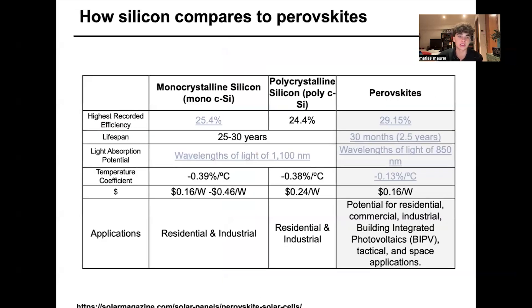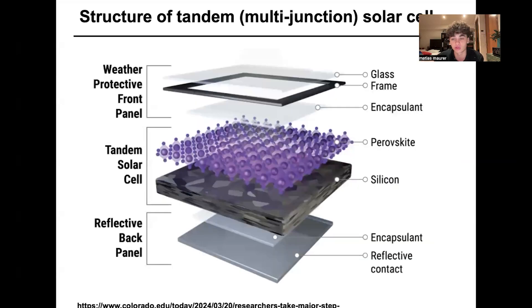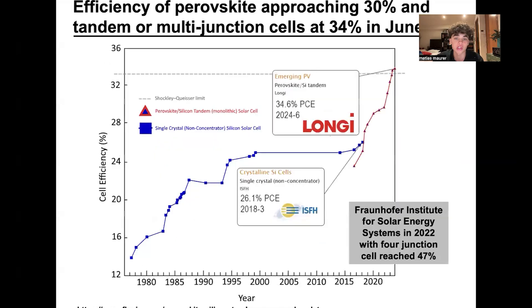Silicon cells best absorb wavelengths of light of 1,100 nanometers, while perovskites best absorb wavelengths of 850 nanometers, which is much closer to the visible light part of the electromagnetic spectrum. There's a large difference between the wavelengths the two cells absorb. You're probably thinking: what if you put the two together? That's exactly what they do in tandem or multi-junction solar cells — putting perovskite and silicon together to absorb both wavelengths, which obviously increases efficiency.